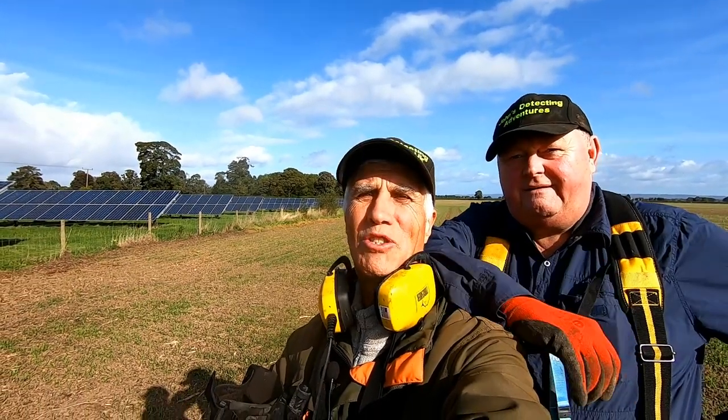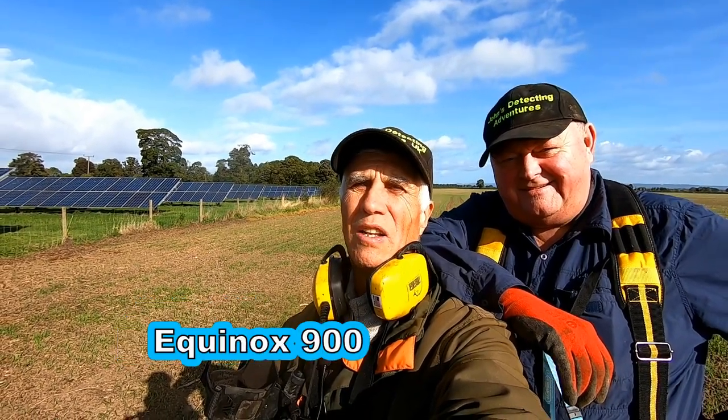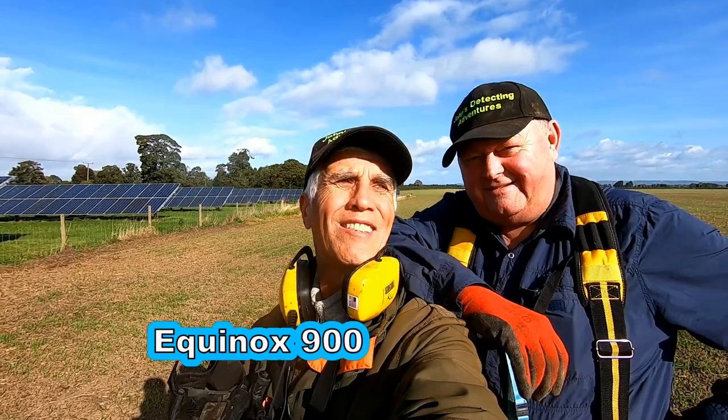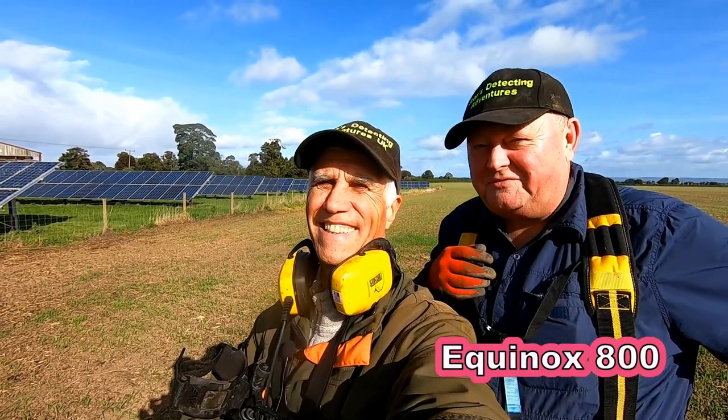Hi, welcome to John's Metal Detecting Adventures. Here we are, Search of History. My name is John Bradbury and I'm with my friend Michael on ancient land. What do you think about this land, Michael? Loving it. Deep in the bowels of Yorkshire. Sunny day, near Christmas. Let's hope there's Christmas going on in this field behind us. We're about to find out.